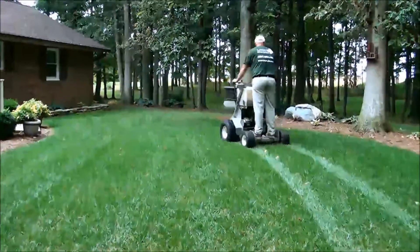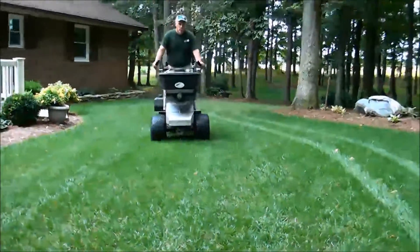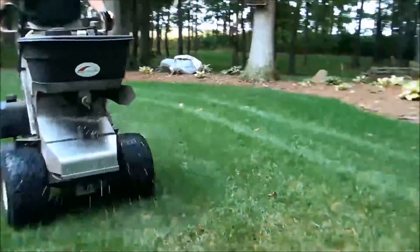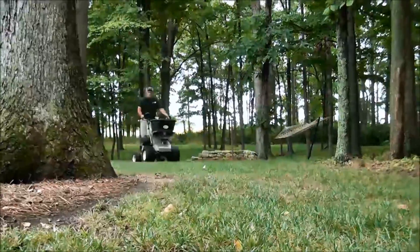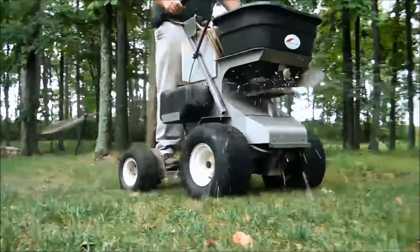Most companies try to perform 6-8 lawn applications per season, and we know that is far too many applications for any lawn in Ohio. At Lawn Plus, we recommend 4 applications per season under normal weather conditions. The only time we would recommend adding an application is if we are having above average rainfall during the summer months.